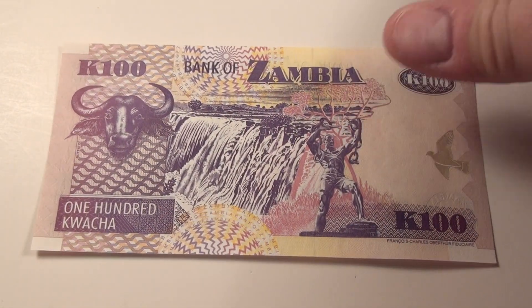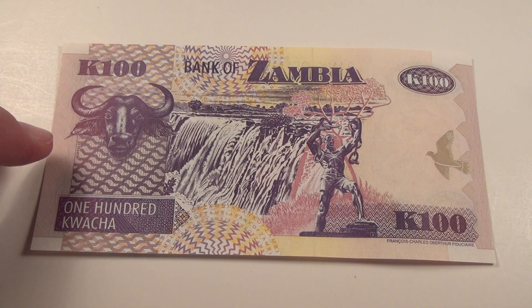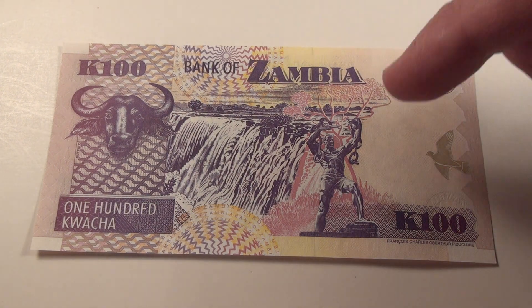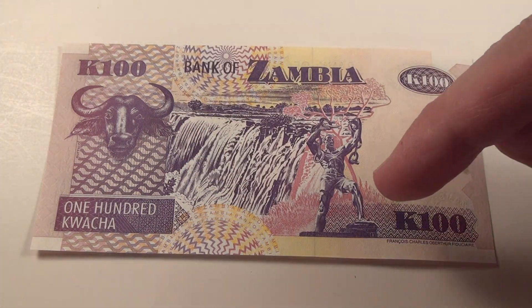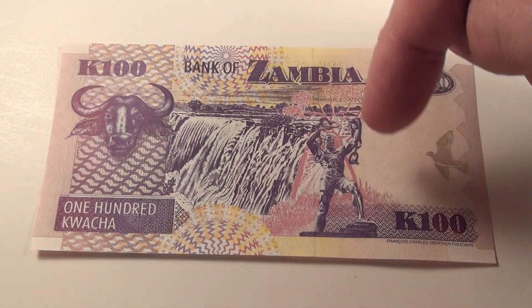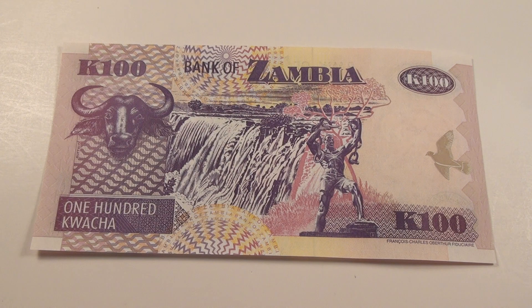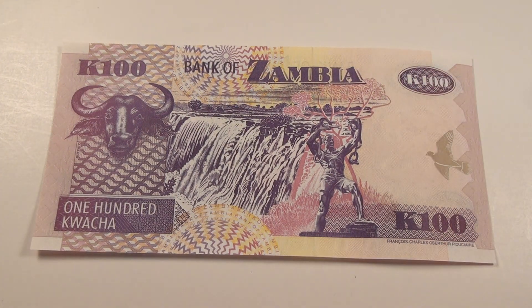On the back you've got a water buffalo — and trust me, that's what it is. There's a waterfall right here, what I think is a sausage tree growing up over here, and the chain-breaking statue again. The watermark is visible from this side too, with the eagle looking that way. That's the 100 Kwacha note.